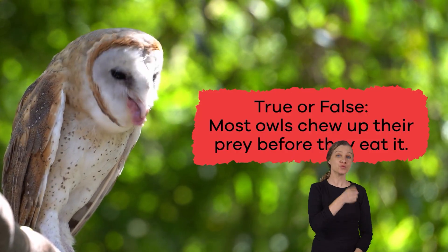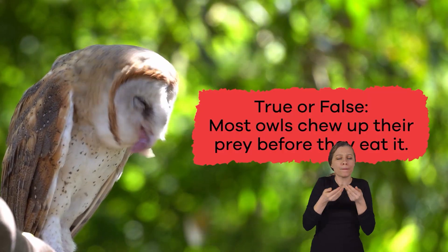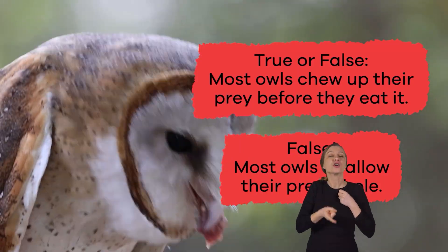True or false? Most owls chew up their prey before they eat it. False — most owls swallow their prey whole.